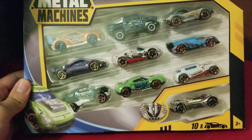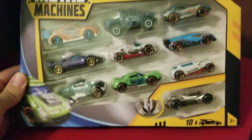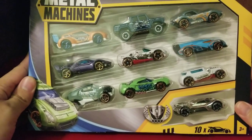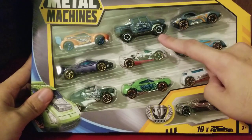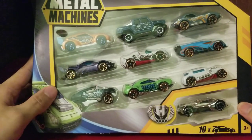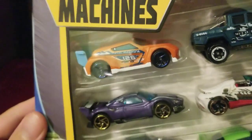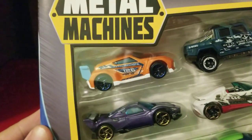Hello everyone, today we're going to be reviewing the cars that will be going into the Hot Wheels livestream when I build the track. First thing is of course all of these Metal Machines — I'm going to put these into the Hot Wheels livestream, but I don't know if this one or this one will be able to survive the run. At least we can have a better look at some of them.